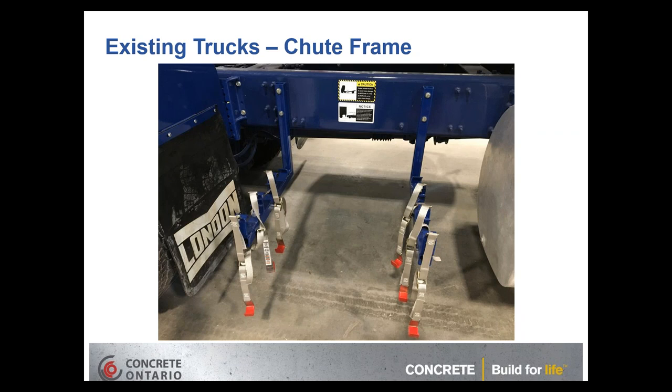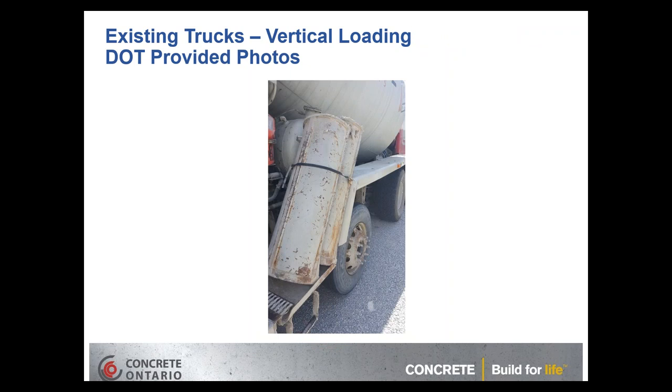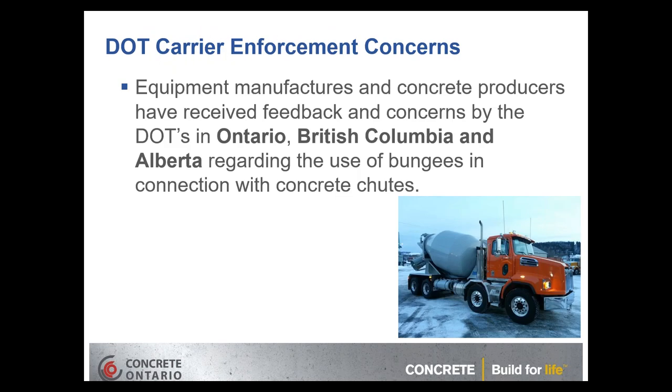There are also front discharge trucks in the province. An acceptable example has a pin on the bottom and a spring-and-clamp system on the top holding the chute in place. An unacceptable example has no pin holding the chute at the bottom and uses only a bungee to hold two chutes to the fender and frame. Carrier enforcement indicated that the latter is definitely not acceptable.